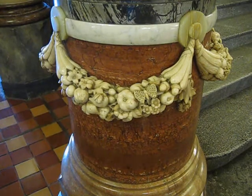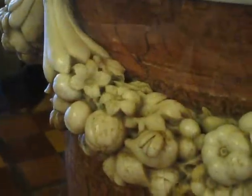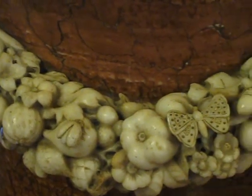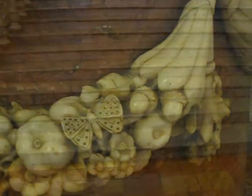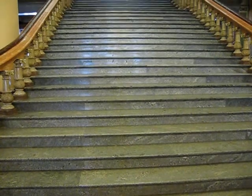The newel posts of the staircase are constructed of 12 types of marble. Each newel post also has an alabaster wreath decorated with various carvings. These carvings include a bat, ladybugs, snakes, fruits, and many other unusual items.